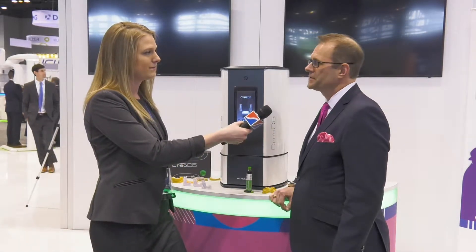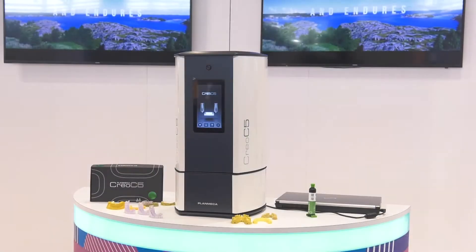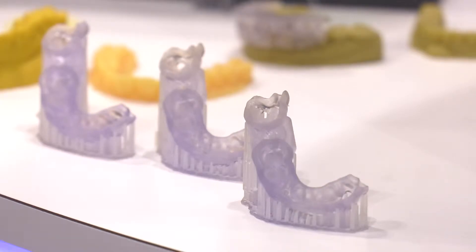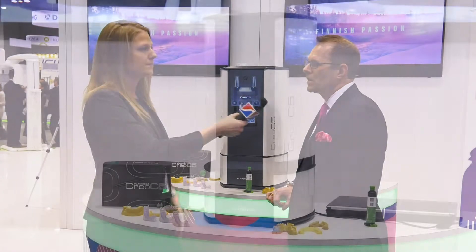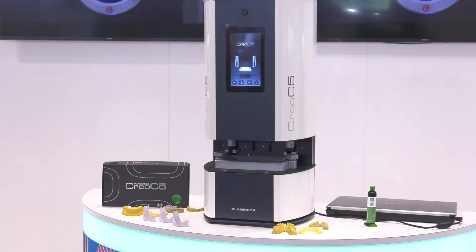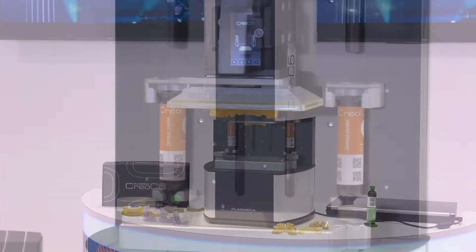We're really excited about this new technology. The CREO C5 is going to be the industry's fastest 3D printer from plan to print, and we're printing models in just as fast as about 10 minutes. Our patented technology is using LED technology, so it's a very fast printing, and that's how we're able to get very fast speeds.